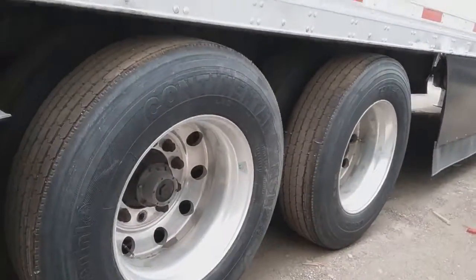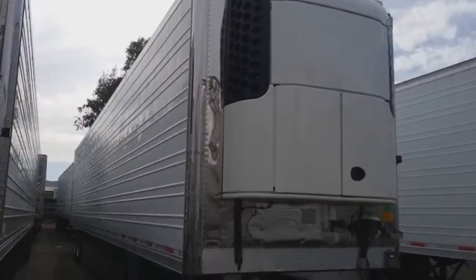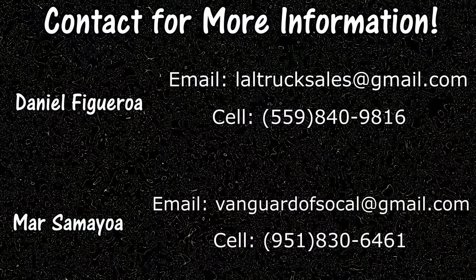It also comes with eight aluminum wheels and Lowepro 22.5 tires. For further information, please contact Daniel Figueroa or Mara Samaioa at the numbers on the screen. Thanks for watching.